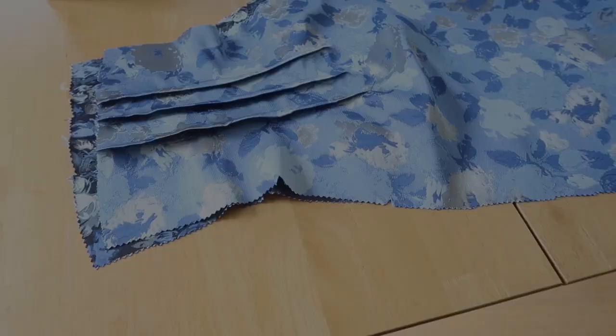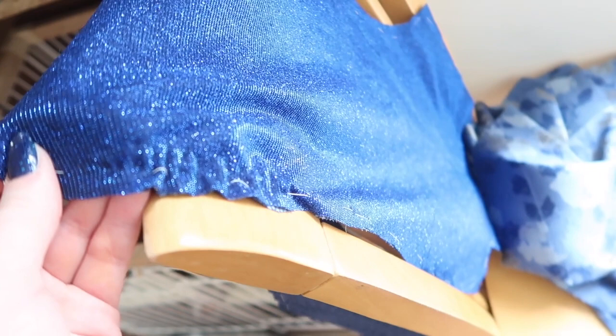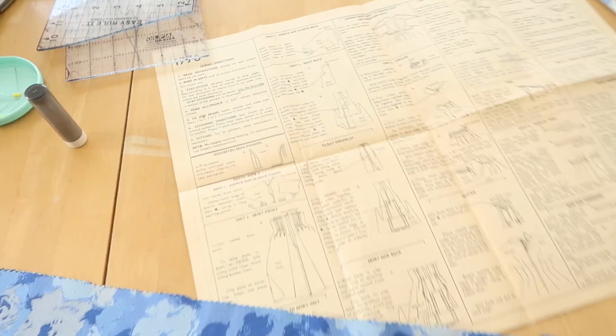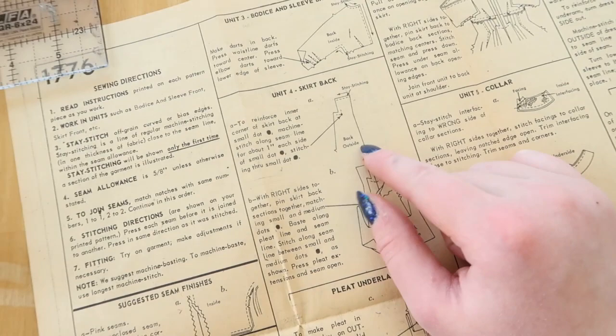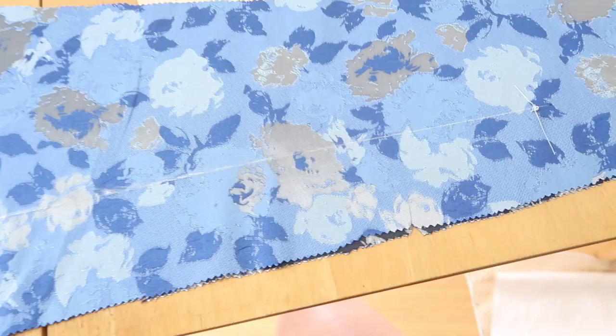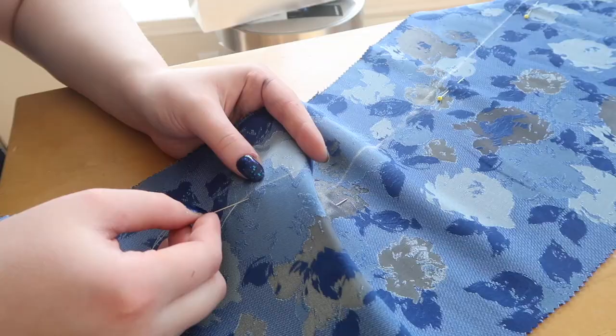I've gotten all of the darts sewn. The next step is sewing up the front seam and then sewing on the upper portion of the front panel, which has some gathers under the bust to provide shaping. I've already sewn the running stitches for those gathers and just have to pull on the loose end of the thread to cinch it down to my desired width. Right now I'm trying to figure out the back seam — the instructions want me to do some stay stitching, which I'm ignoring as per usual. Then it says baste along pleat line and seam line, and stitch along seam line between small and medium dots — just like a half inch, but I'll do it.